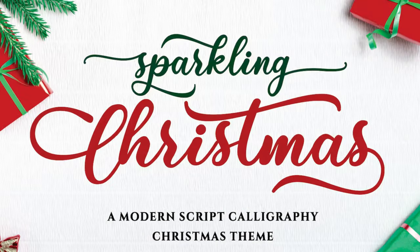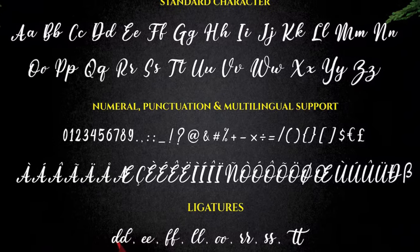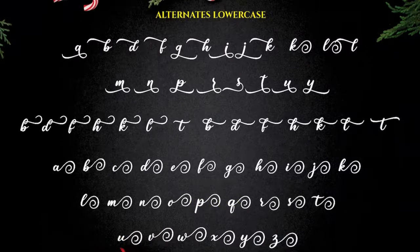1. Sparkling Christmas. Sparkling Christmas is a beautiful lettering font that packs so much holiday spirit that you would be hard-pressed not to find yourself singing Christmas songs as you decorate your creative projects with it.